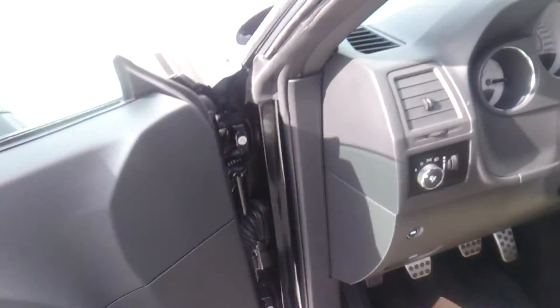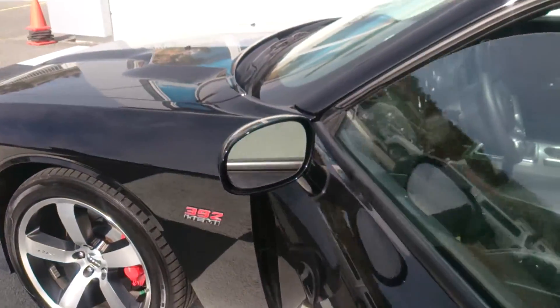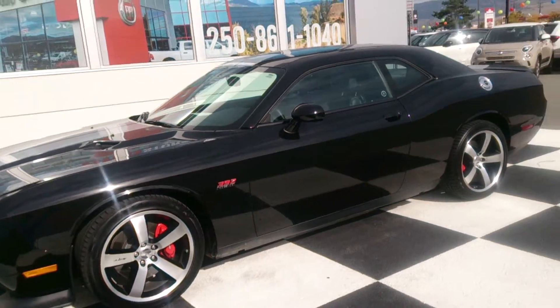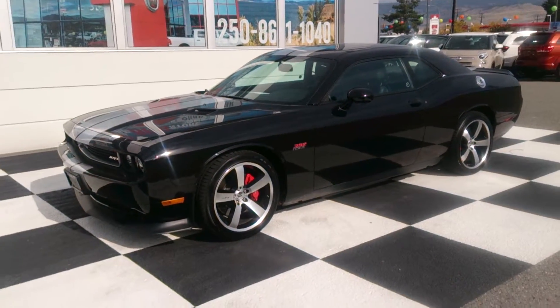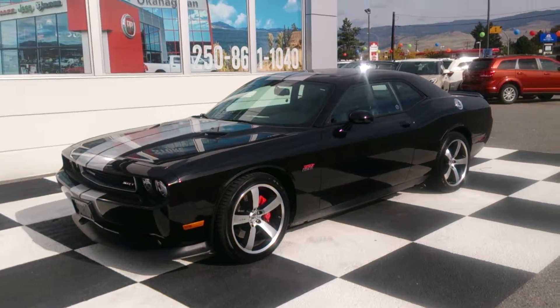27,000 kilometers on it. Manual transmission. I want you guys to hit me up — send me a message via Facebook Messenger anytime. I want to take this thing out on a test drive; I'm not allowed to unless I got a buyer. Please come down so that I can show you guys this car and ultimately show you what this thing's all about.